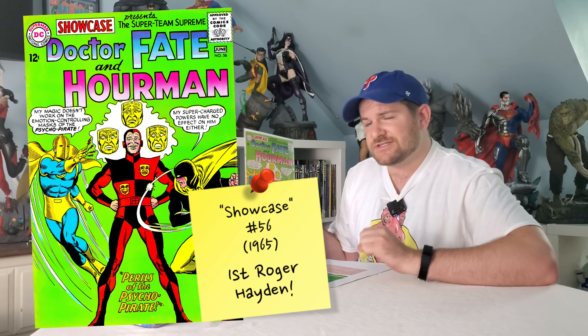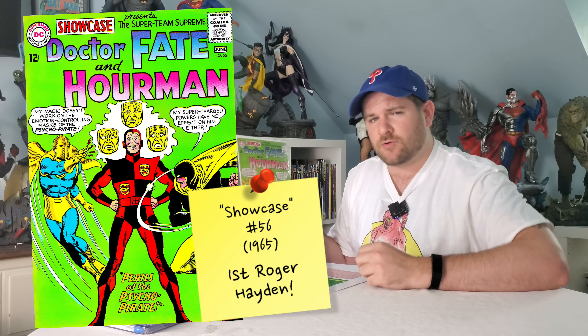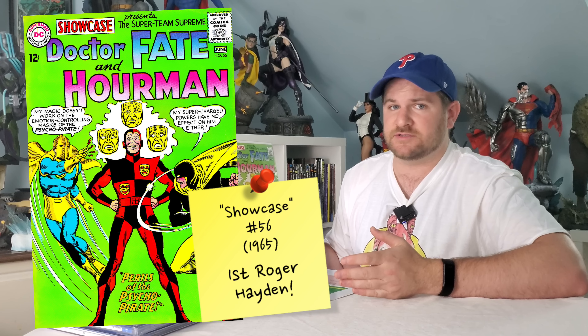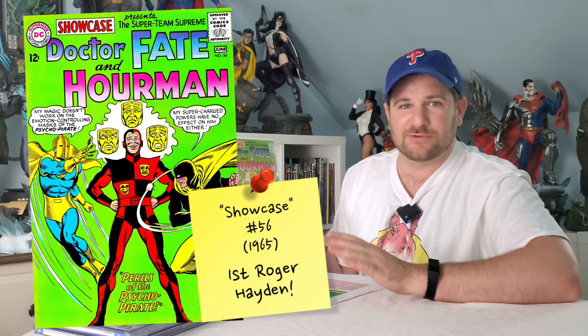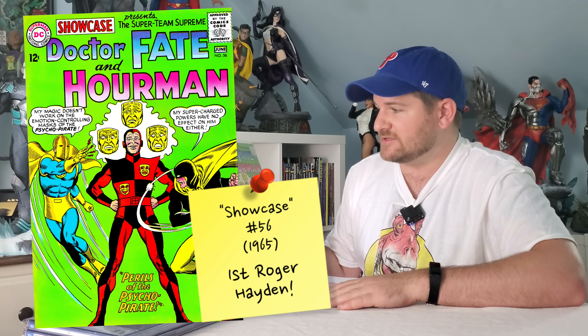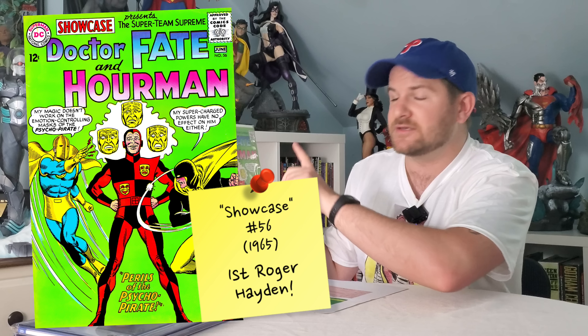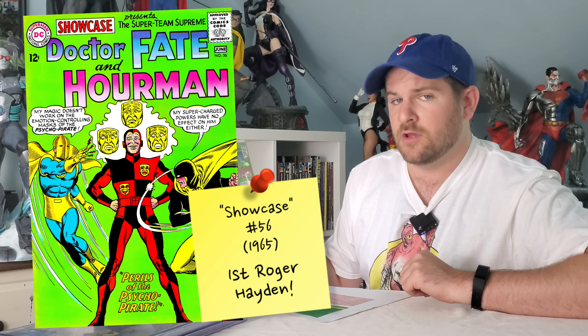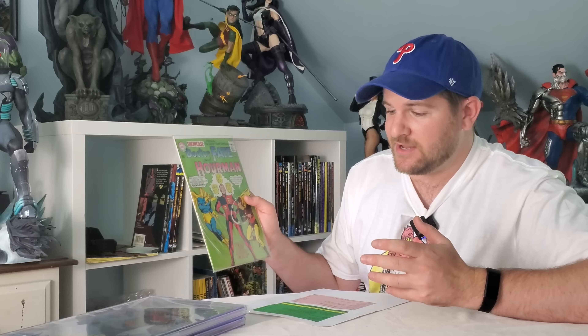I wonder if that little note on the CGC label makes people think it's a more secondary appearance. This is a big book. You can still find a nice mid-grade copy for like 20, 30, maybe 40 bucks — that makes absolutely no sense. I got the one right here in mid-to-high grade for $25. That doesn't make any sense.